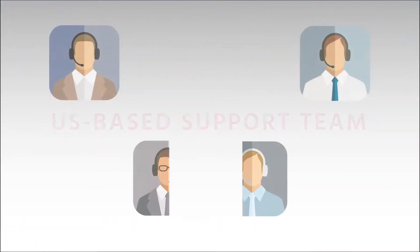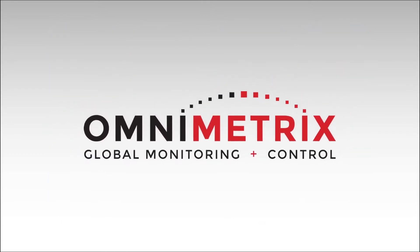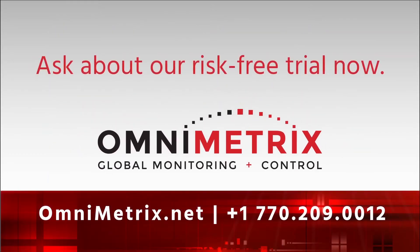And whether you're just trying them out or you're a long-standing client, the US-based Omnimetrics support team will be right there with you. Ask Omnimetrics about starting your own risk-free trial now.